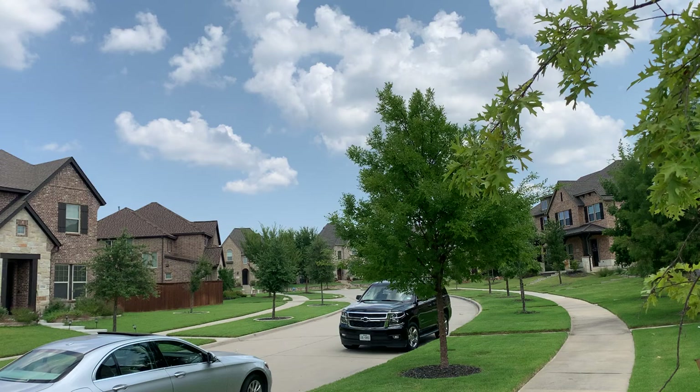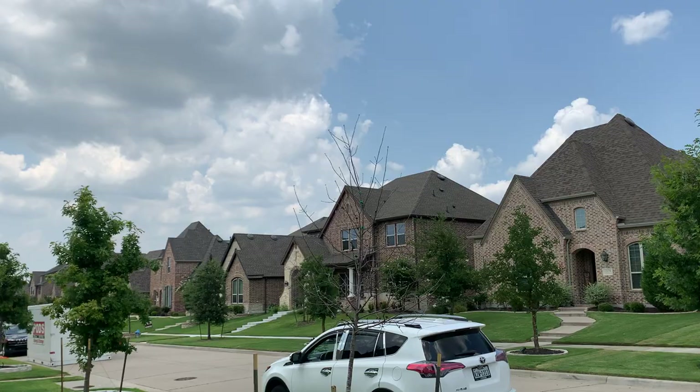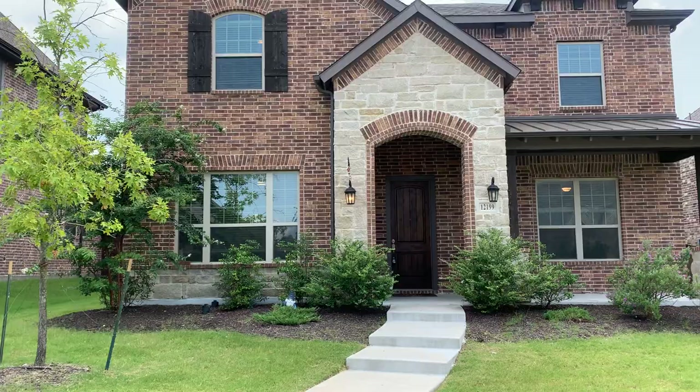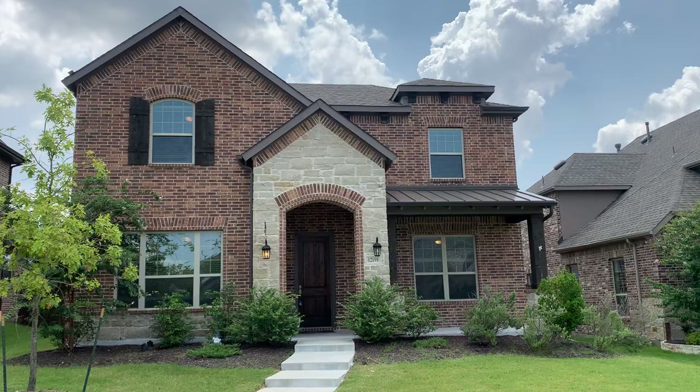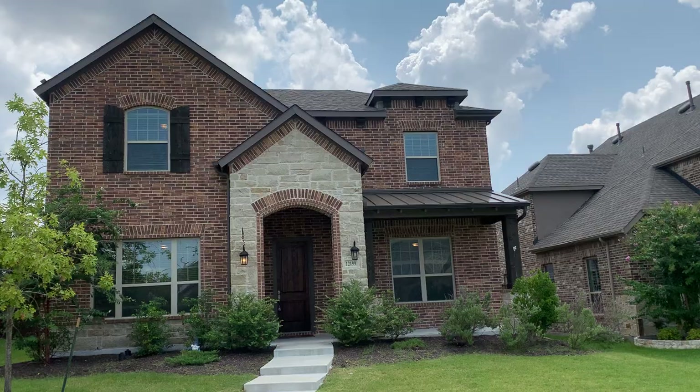Hi there everybody, Jeremy Larson with Berkshire Hathaway Home Services PenFed Realty Texas. I'm doing this video today for a client who is relocating here to the Dallas area. This is a for-rent property, a residential lease. This is a Highland Home — I'm geeky enough that I can tell just by the style of construction. It looks to be about five years old, priced at two thousand nine hundred and fifty dollars per month.